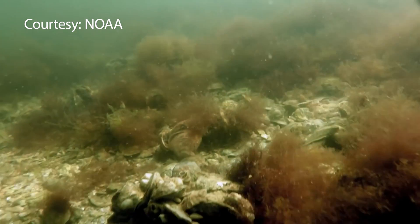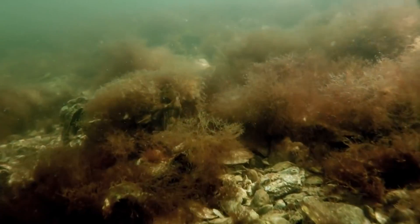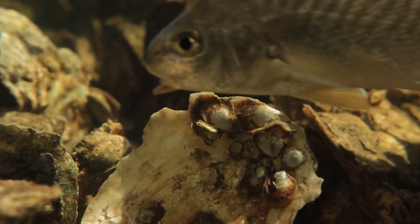What we're seeing on average at the sanctuary sites is about 1 million oysters per acre. So for every acre of oyster reef that we create, every acre of oyster sanctuary that's being built, we have about a million baby oysters on them.